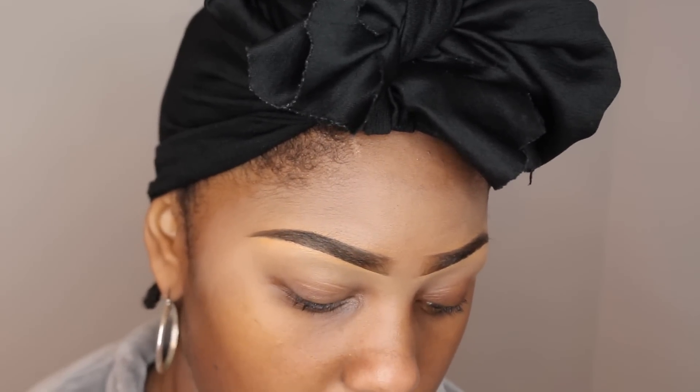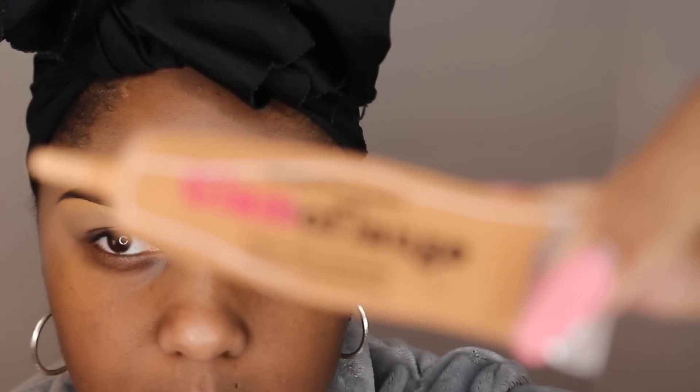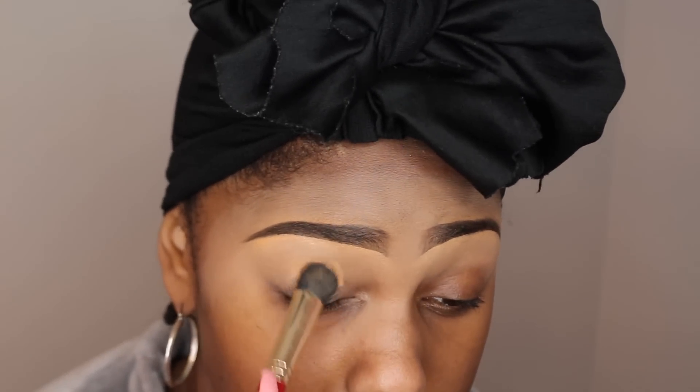I'm zooming the camera in so y'all can really get my eyes. Do not mind the cast on my forehead — obviously it's from my concealer. What I'm going to start off with, and what I didn't mention in my last video, is I'm going to prime my eyes with this Glamouflage Concealer in the color Warm Honey. I'm going to take my Juvia's Place J109 Smutter Brush and just pat this down all over my lid to help create a nice base.